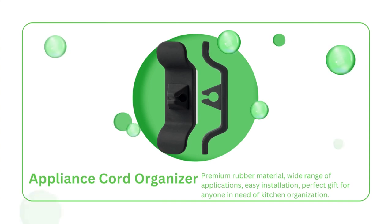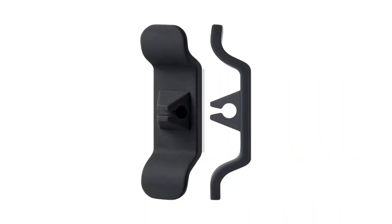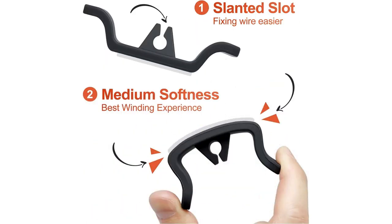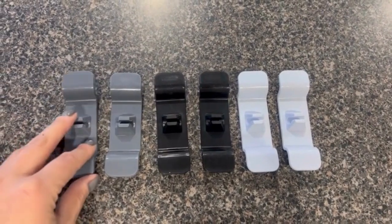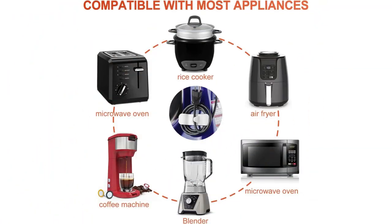Tired of those messy cords tangling up your appliances? I've got the perfect solution for you — take a look at this cord organizer. This nifty gadget is here to save the day, keeping your kitchen in order. No more wrestling with tangled power cords while trying to whip up your favorite meals. Made of high-quality rubber, this cord organizer is built to last. It's durable, and the sticky adhesive pad is non-toxic and odorless — plus, it won't leave any marks. It fits most small kitchen appliances: whether you have a blender, mixer, air fryer, toaster, pressure cooker, or juicer, this gadget is here to make your life easier.